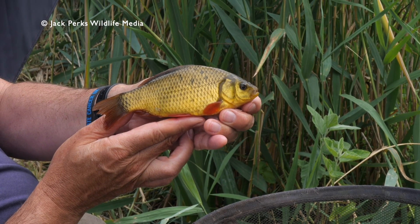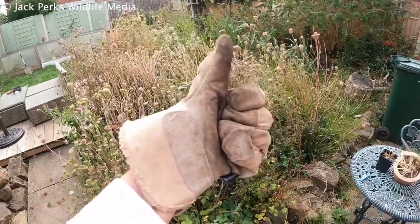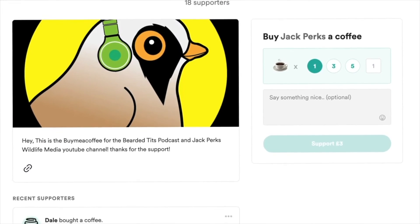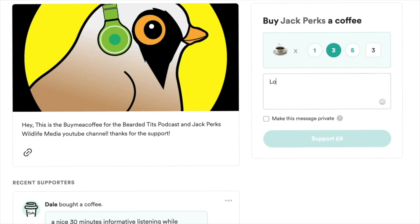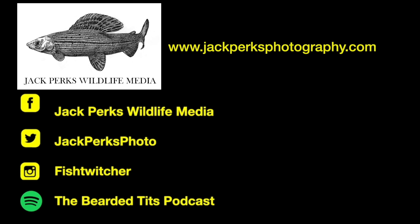Thanks for watching. If you want to support the channel, liking the video and subscribing really helps, but you can also donate via my buymeacoffee.com link — all money from that goes back into making new films for the YouTube channel. Check out some other videos in the links here, my website and social media, as well as the podcast I host, the Bearded Tits podcast. Cheers.